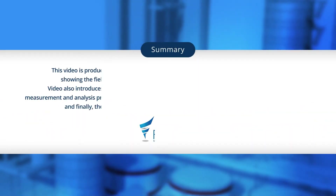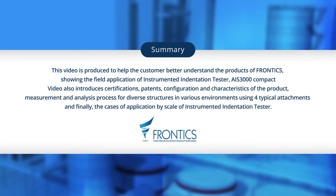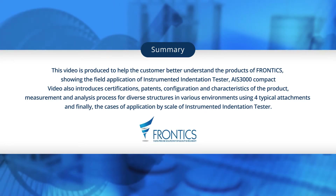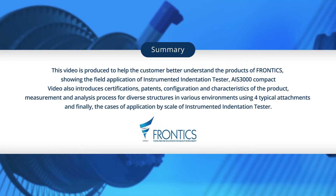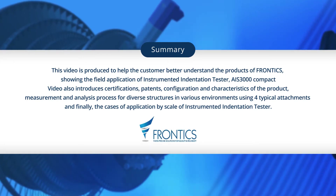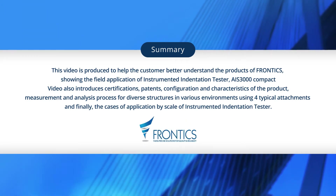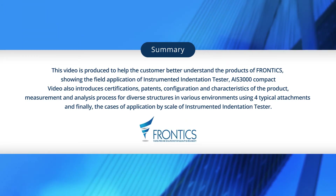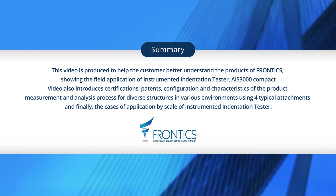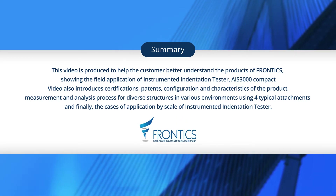This video, produced by Frontex, is intended to help customers better understand the field application using AIS-3000 Compact, an instrumented indentation tester. With regard to the instrumented indentation tester, it includes certification, patents, configuration, and characteristics of the product, measurement and analysis process for diverse structures in various environments using four typical attachments, and finally the cases of application by scale.